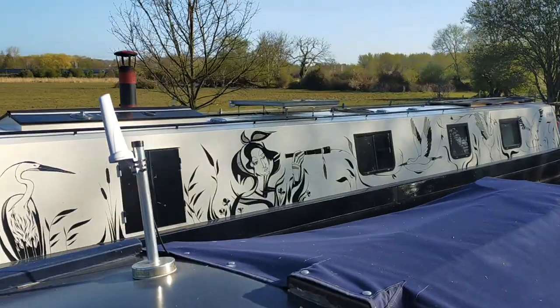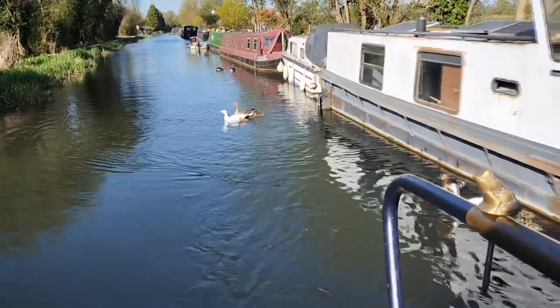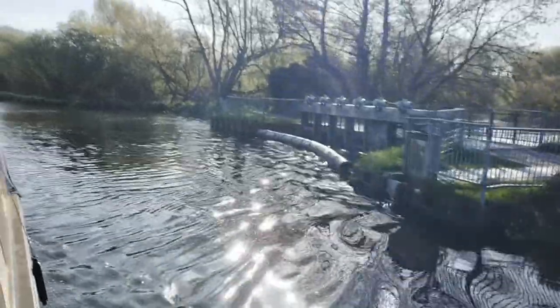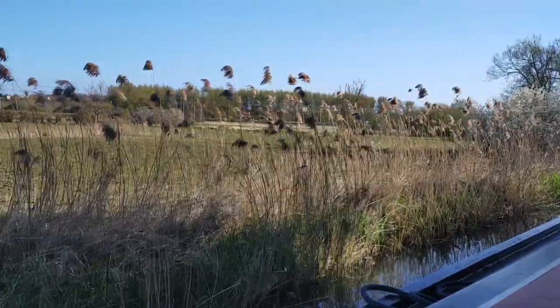We've never seen the owner and never seen the name of the boat, so we can never get more information about it, but we always go past and admire it — it's such a beautiful boat. I think even our antenna enjoyed the view as we went past! After that pleasant start, it was time for our first lock of the day.